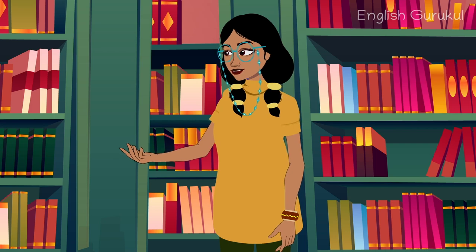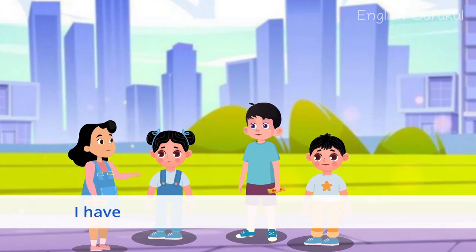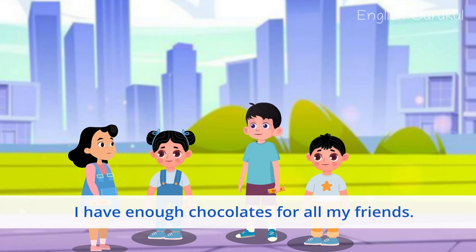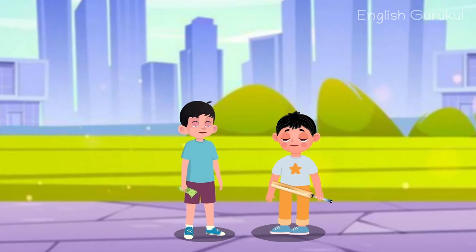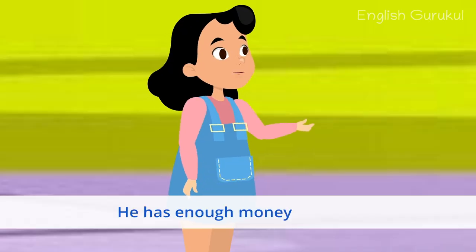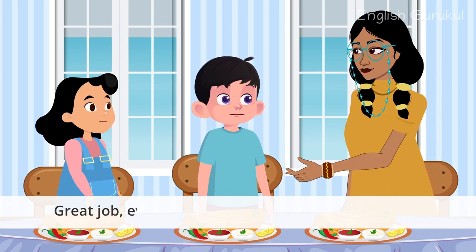Can you think of more examples? I have enough chocolates for all my friends. I have enough bread for two sandwiches. I have enough money for a bath. There is enough food for everyone. Great job, everyone!